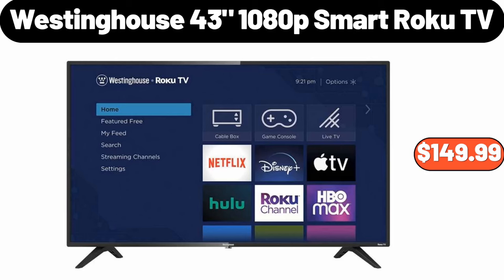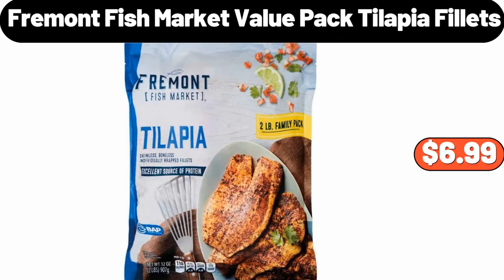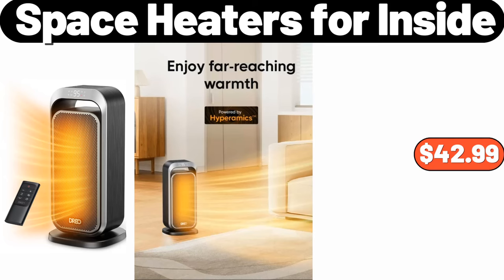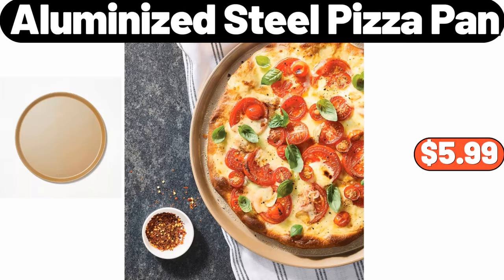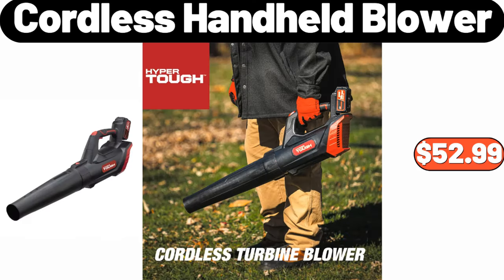Westinghouse 43 Inches 1080p Smart Roku TV, $149.99. 5 Pieces Earthenware Ceramic Mixing Bowl Set, $18.99. 5 Fremont Fish Market Value Packed Tilapia Filets, $6.99. 6 Space Heaters for Inside, $42.99. 6 Aluminized Steel Pizza Pan, $5.99. 7 Spring Garden Wood Framed Wall Canvas, $35.99. 7 Cordless Handheld Blower, $52.99.